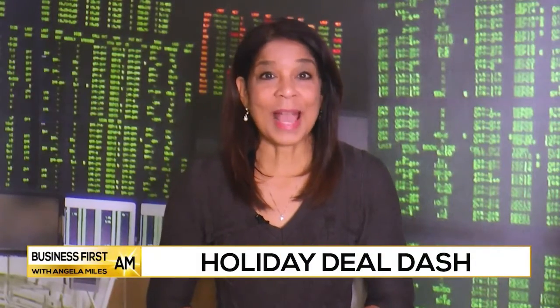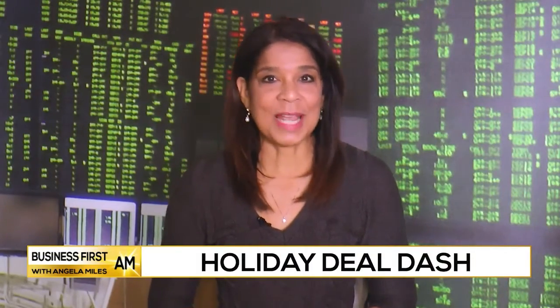Now, tips on how to avoid paying high prices on popular tech gadgets this holiday season. Let's check in with tech expert Andrea Smith. And Andrea, what do you think about smartphones?